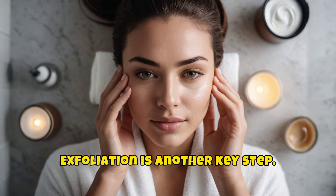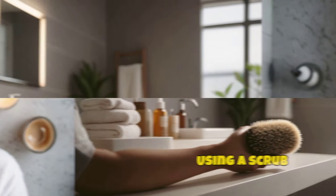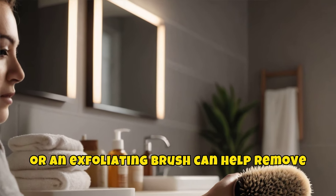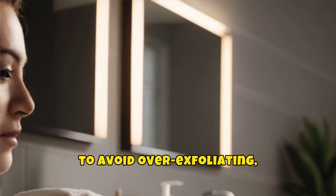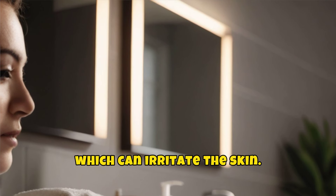Exfoliation is another key step. Using a scrub or an exfoliating brush can help remove dead skin cells that can clog pores. It's important, however, to avoid over-exfoliating, which can irritate the skin.